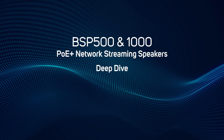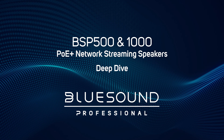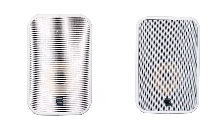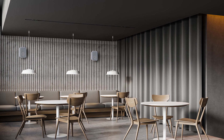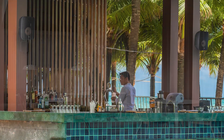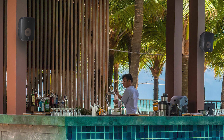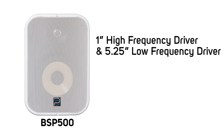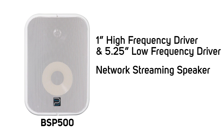The BSP500 and BSP1000 speakers by Bluesound Professional are PoE Plus network wall-mounted loudspeakers with built-in streaming and amplification. Designed specifically for use in commercial installations, they use a single Ethernet cable to power the speaker and carry audio content, and are IP65 rated to fit both indoor and outdoor applications. The BSP500 has a 1-inch high-frequency driver and 5.25-inch low-frequency driver, providing a frequency response of 63 Hz to 23 kHz.